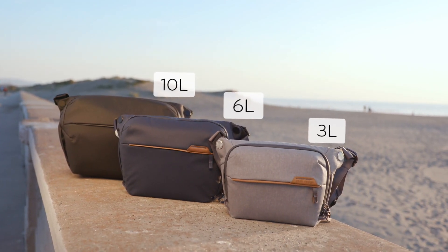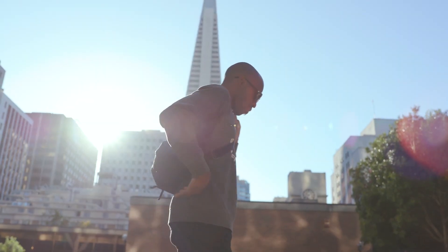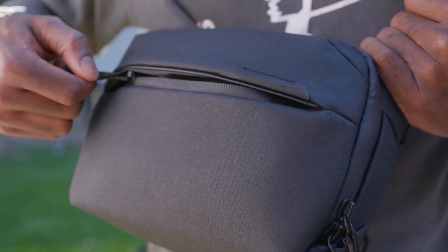This is the all-new Everyday Sling by Peak Design. Our classic urban inspired sling bag just got better in every way.